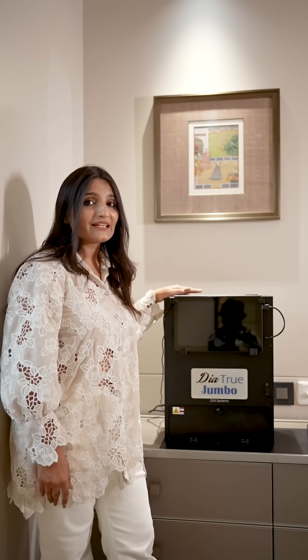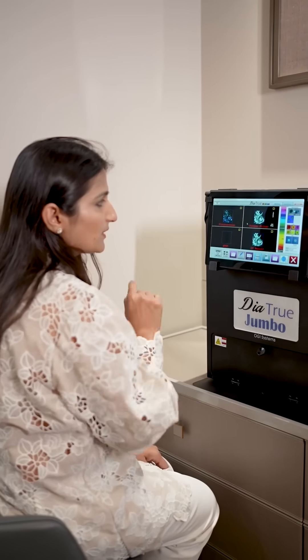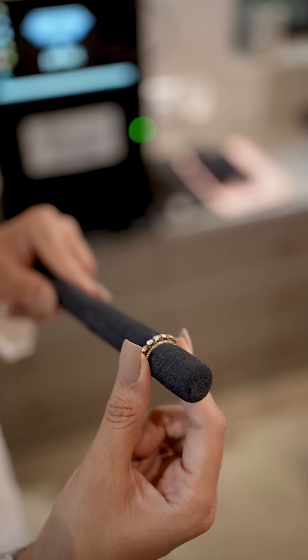After extensive research, I found that OGI Systems from Israel offers one of the most reliable and advanced solutions. OGI, being one of the oldest companies in diamond technology, develops various machines that ensure your diamonds are natural and allow for rechecking pieces that come back for repair or return, maintaining their authenticity.